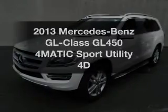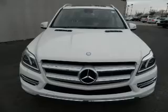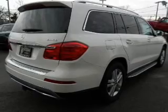Imagine yourself in this 2013 Mercedes-Benz GL Class. Travel the roads in style and comfort in this great vehicle, with a reliable engine connected to a smooth shifting transmission.